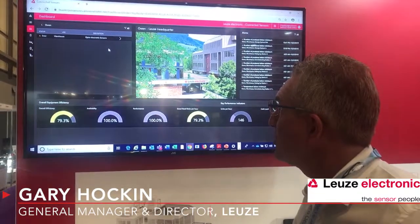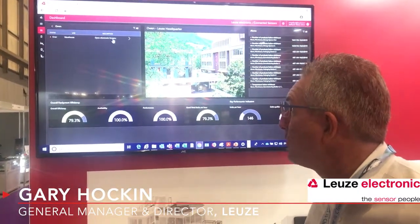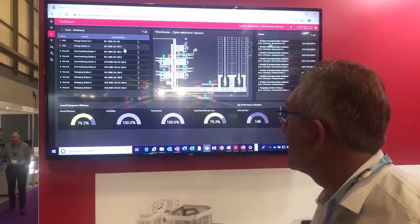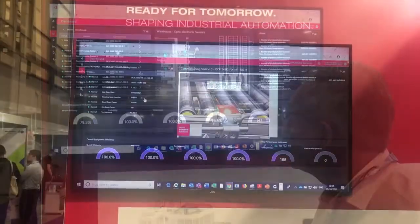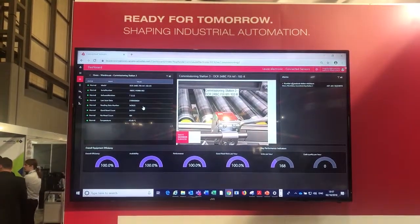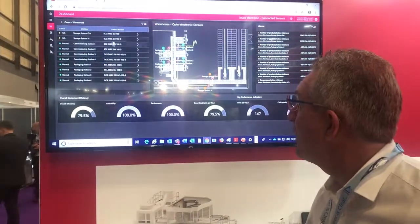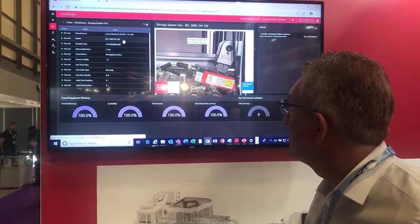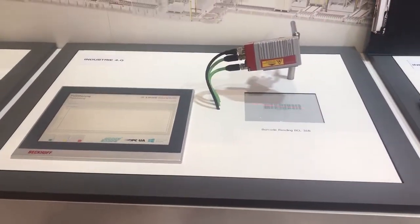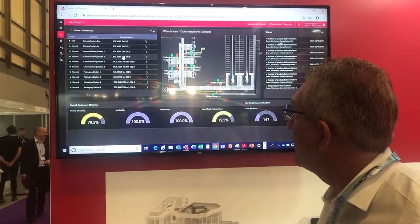Here we have a live demonstration of our Industry 4.0 products. This dashboard shows a direct link to our warehouse operation at the head office. These devices are actually in our warehouse, connected and working as part of the logistics operation. We can dial into each individual device via this dashboard and find out the data on each individual device.